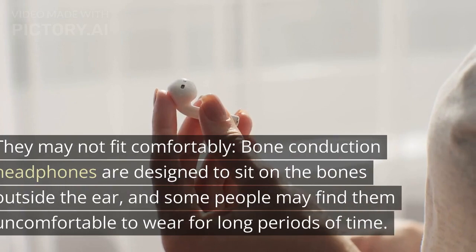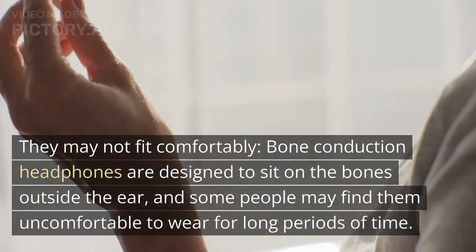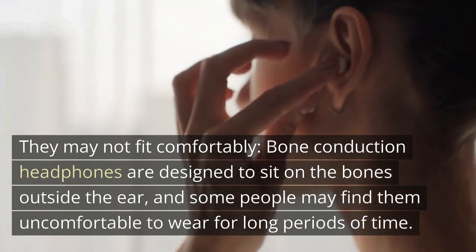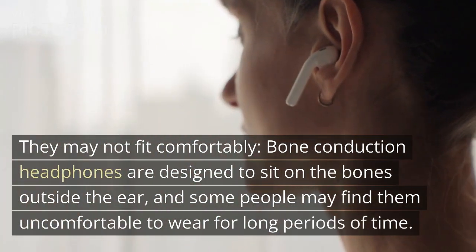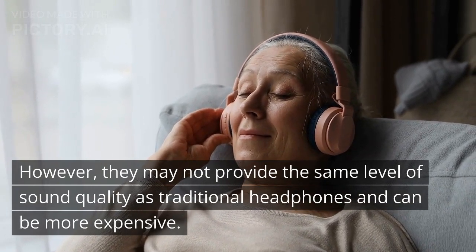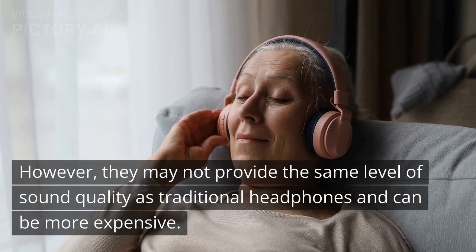Cons. They may not fit comfortably — bone conduction headphones are designed to sit on the bones outside the ear, and some people may find them uncomfortable to wear for long periods of time. They may not provide the same level of sound quality as traditional headphones and can be more expensive.